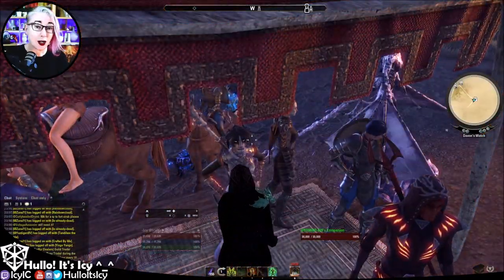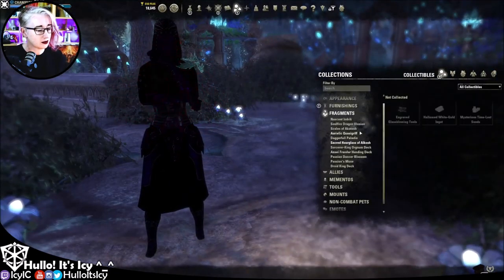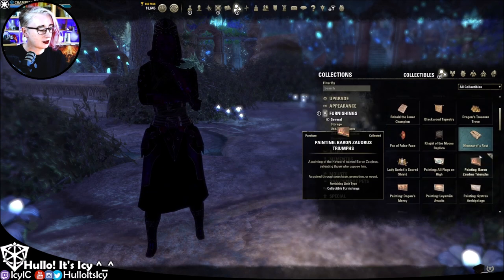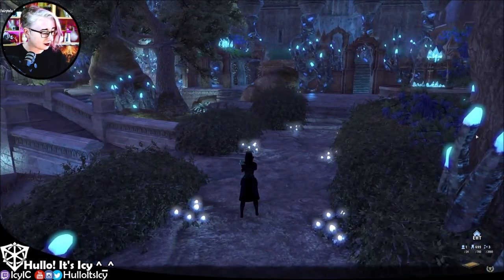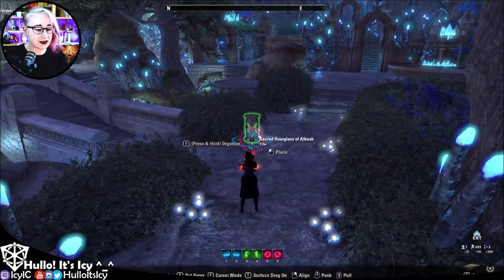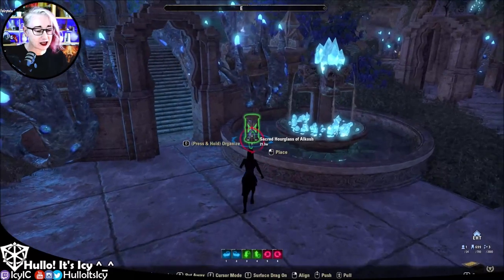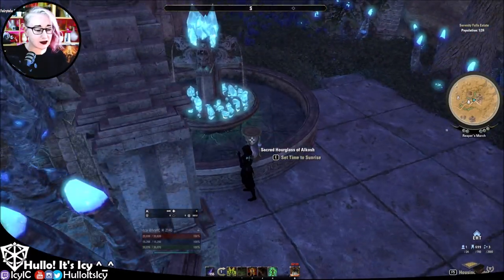So shall we go try this out? I'm in my decorated Serenity Falls Estate. I picked this particular one because it has a lot of lights, so we should be able to show this off properly. Do I know how to use this thing? Not a clue! Oh, we have it as a furnishing item — okay, so let's place this. Luckily I have one slot free.